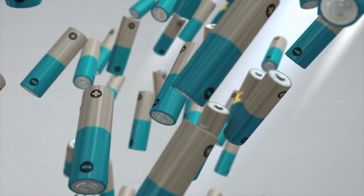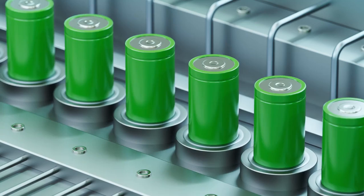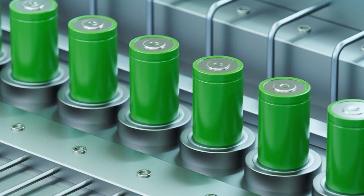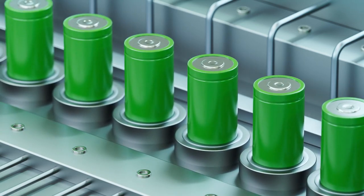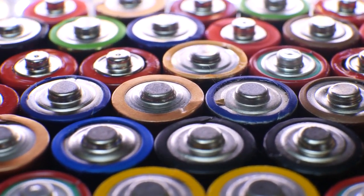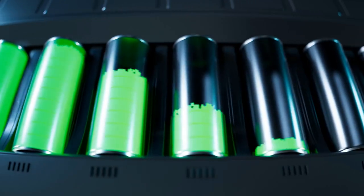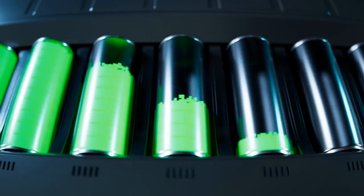Our world is powered by batteries, but they come with major drawbacks. Lithium-ion batteries, the most commonly used type, degrade over time, have limited charge cycles, and rely on scarce resources like lithium and cobalt. This creates e-waste and contributes to environmental harm. But what if there is a solution? Enter the new era of batteries that promise to last indefinitely.